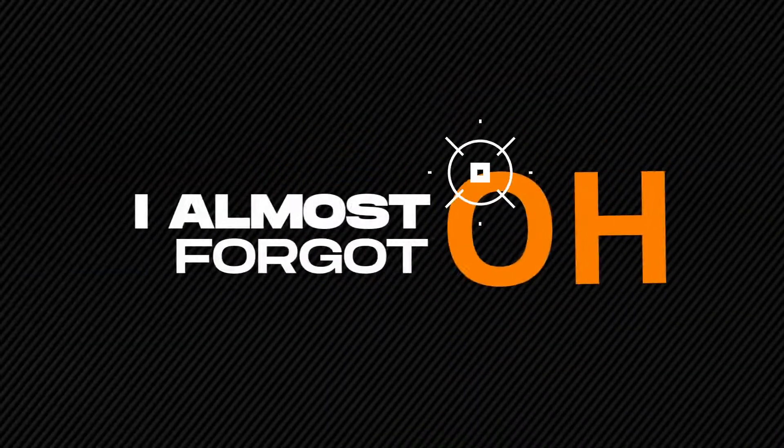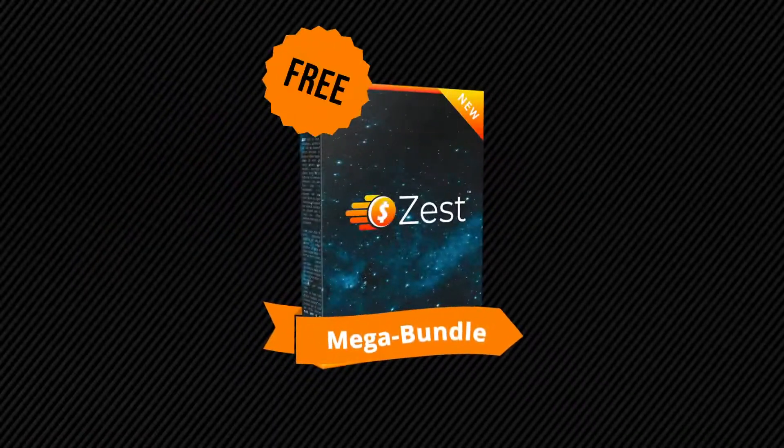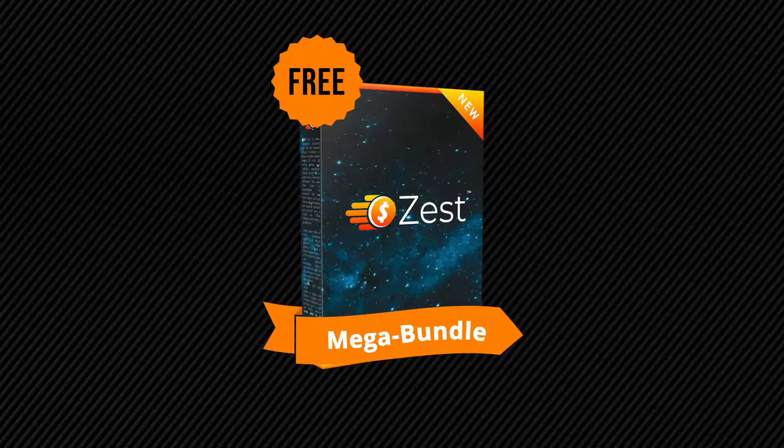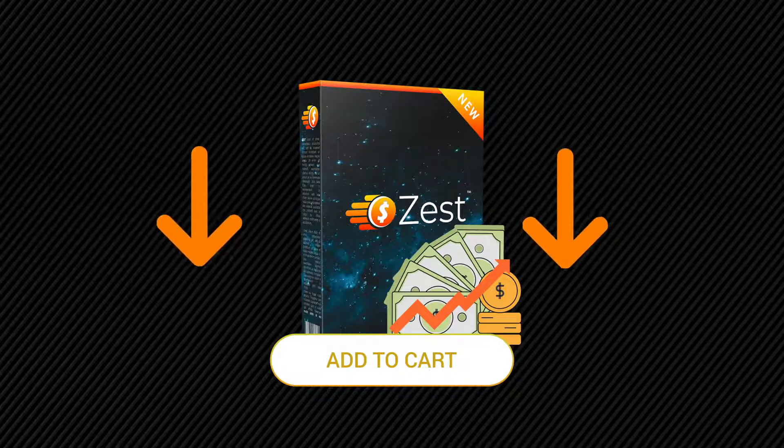Oh, I almost forgot — when you order today, you'll also get my Mega Bundle for free. You can check out the details below. So hurry, click the Add to Cart button below for instant access. Do it now before the price increases, and we'll see you on the inside.